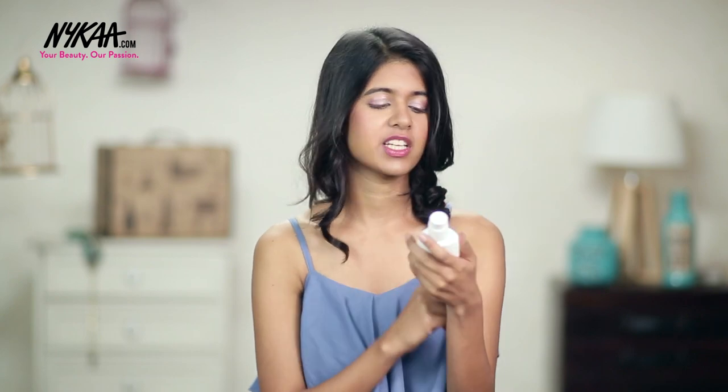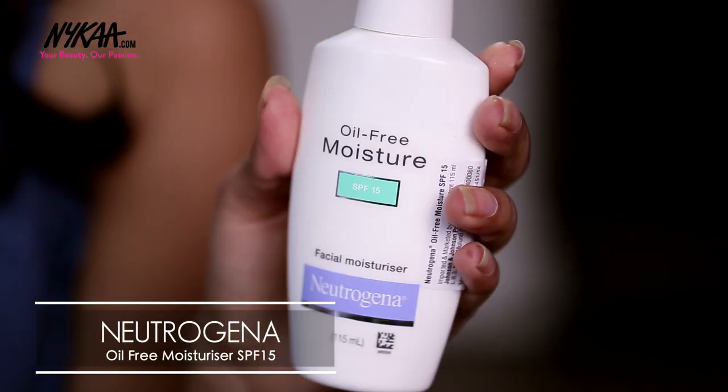First thing is skincare. Good skin is very, very important — no amount of makeup can fix it. So the first thing you need is a good moisturizer. This one is the Neutrogena Oil-Free Moisturizer. It also has SPF 15, which is good. I've been using this one for over a year now, and because I have oily skin it works really well for me. It's not heavy and doesn't leave your skin sticky, so I would definitely recommend this.